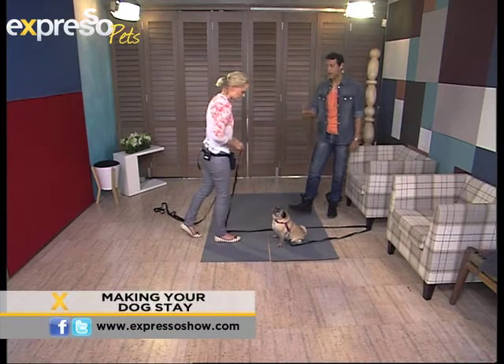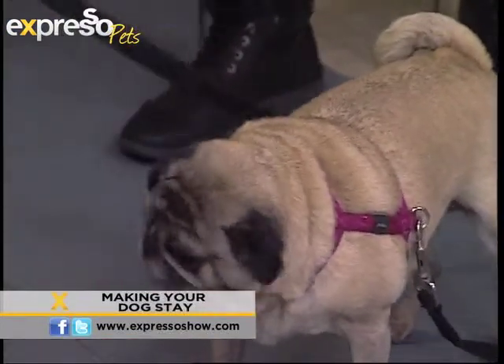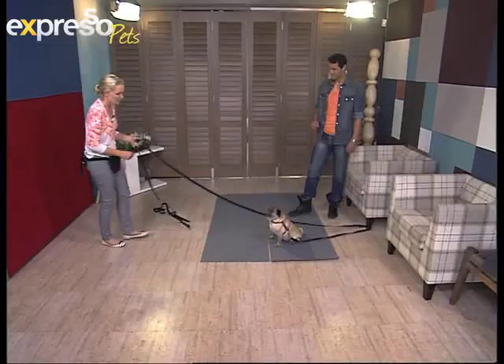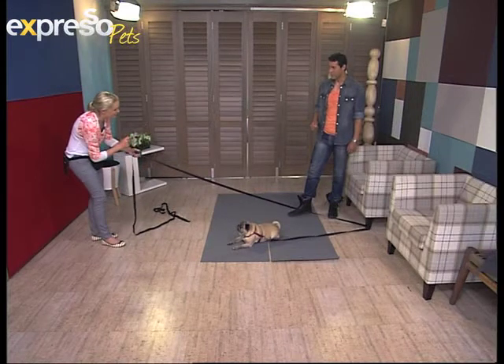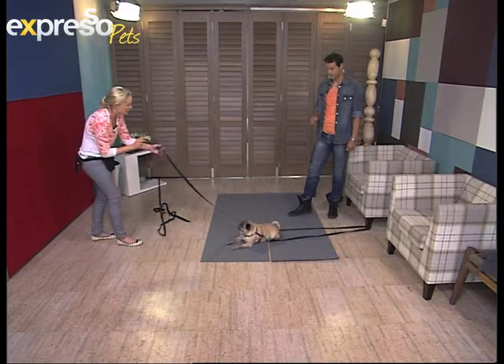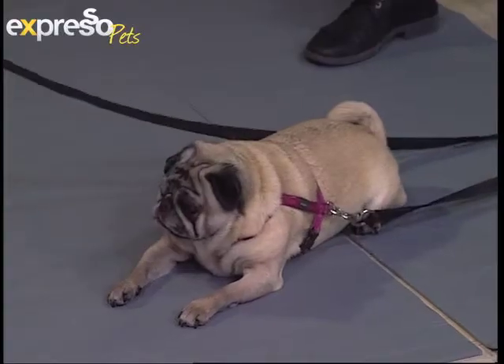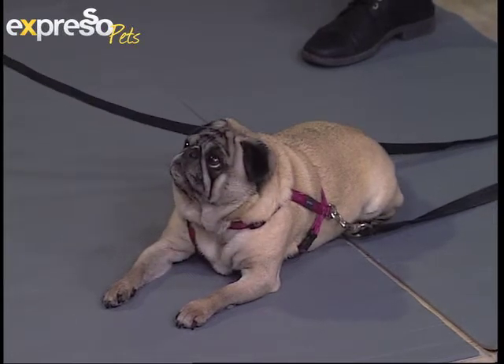If you have a dog and you're teaching stay but he gets up as soon as you step away — if you put your dog into a stay and the dog gets up, you pull them to stop with the lead, but you don't say anything. Just pull them to stop and then let it go slack again. Stay. Then if they hold still, if there's that little pause, you want to look for the magic moment where the dog relaxes and waits.